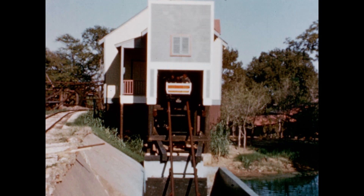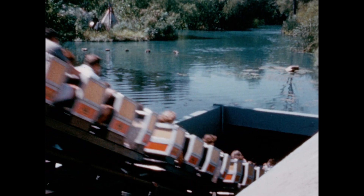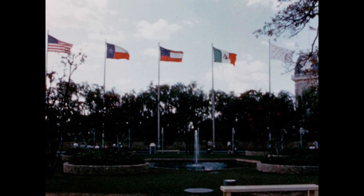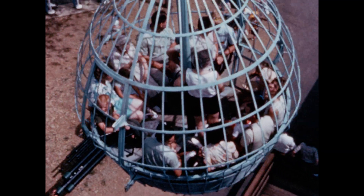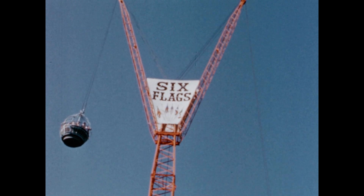Excitement builds as guests ride 38 feet per second, and the climax is a rapid descent underwater in a tunnel. In the entrance mall, Six Flags represents the colorful heritage of the state. And since oil played such an important role, the Skyhook gives visitors a view from 155 feet in the air of a typical early-day oil settlement.